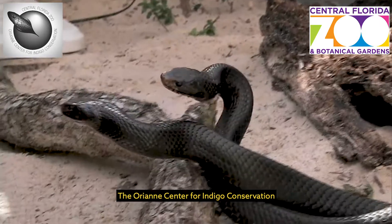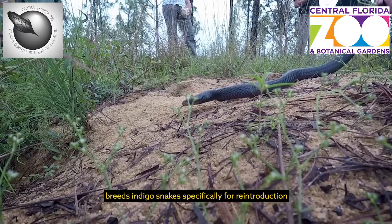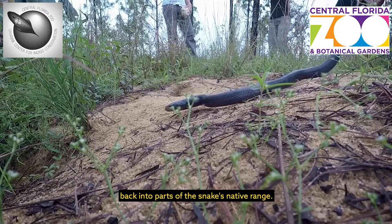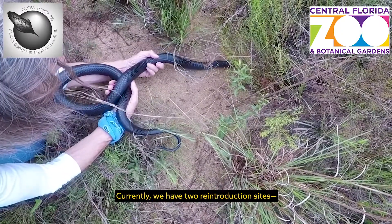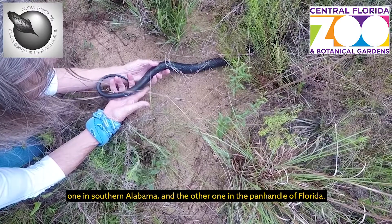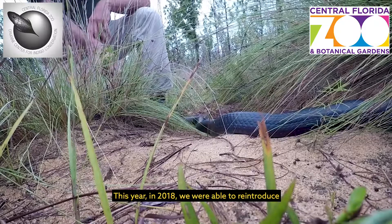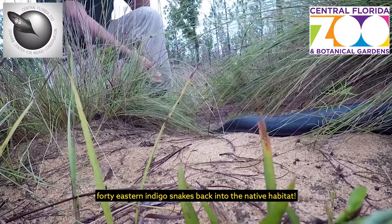The Orient Center for Indigo Conservation breeds eastern indigo snakes specifically for reintroduction back into parts of the snake's native range. Currently, we have two reintroduction sites, one in southern Alabama and the other one in the Pink Handle, Florida. This year, in 2018, we were able to reintroduce four eastern indigo snakes back into the native habitat.